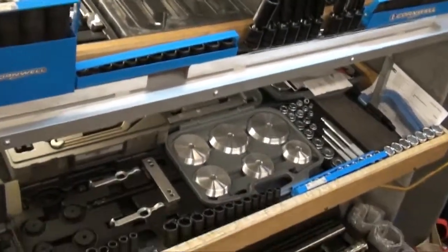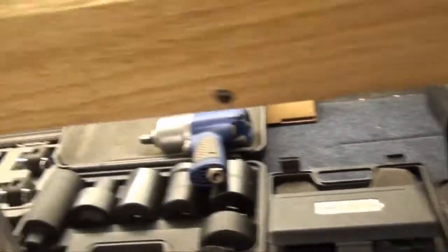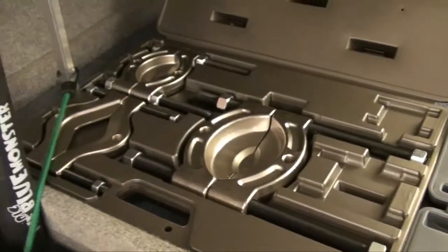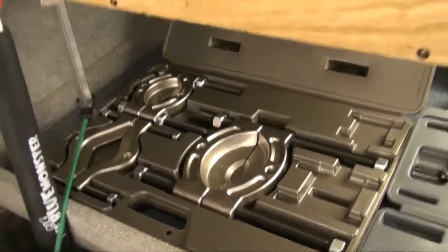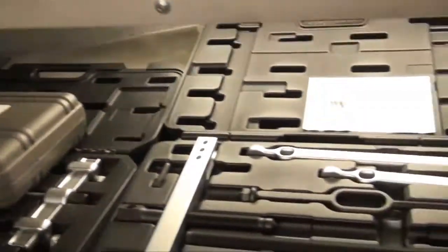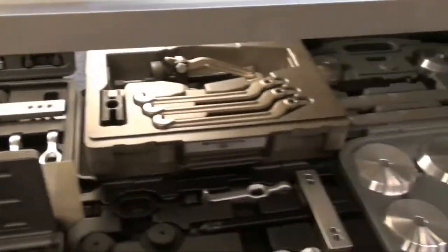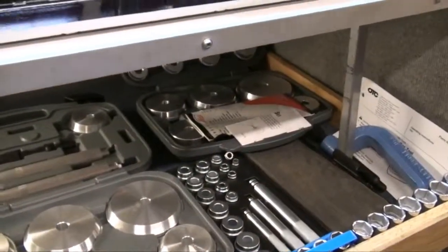So I see a fair assortment of heavy duty stuff down the bottom here — you even got some three-quarter drive. I do try to keep some three-quarter drive stuff on here: the torque wrenches, some sockets and ratchets and things that the guys need for the heavier equipment, as well as some bigger pullers. And I keep an assortment of smaller automotive pullers as well.